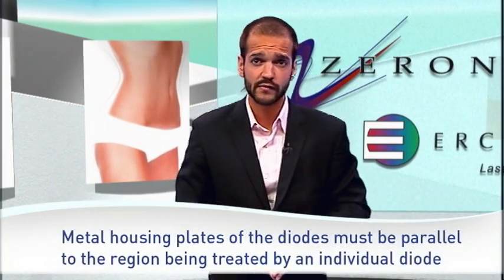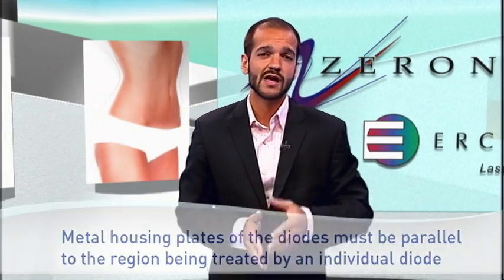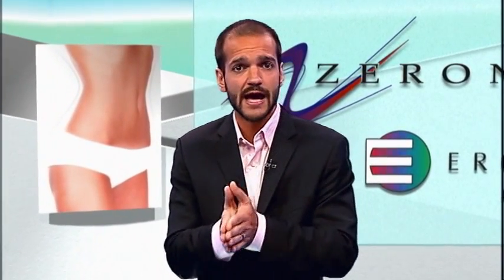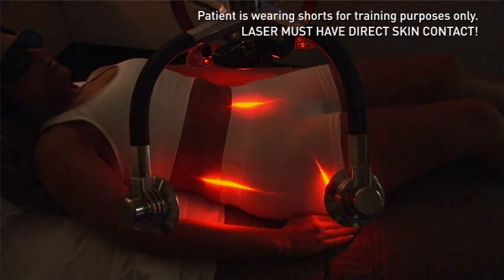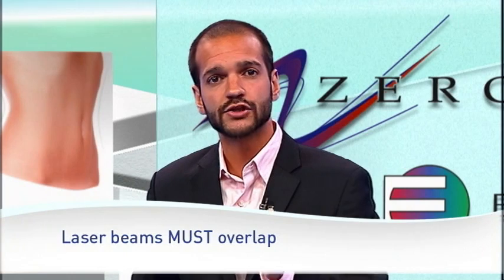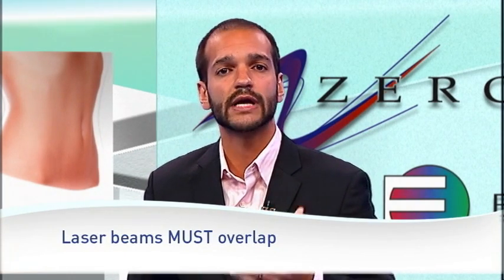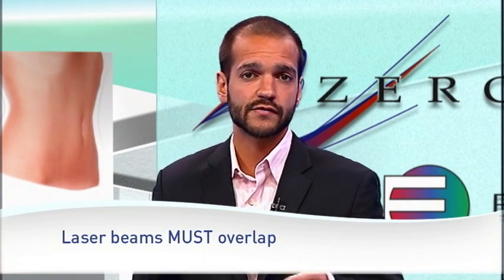Second, the metal housing plates of the diodes must be parallel to the region or plane of skin being treated by the individual diodes. As you notice, the diode heads can slightly rotate. Therefore, you must pay close attention to ensure that the heads are rotated so that the metal housing plates are parallel to the skin, thus enhancing depth penetration. And finally, to enhance surface area stimulation, the line-generated beams must overlap their adjacent counterparts. The overlap does not occur between the brightest, most concentrated portions of each beam, but rather the faintest regions. This ensures that light energy is being delivered in between identified regions of gradient subcutaneous fat, while the center of the beam remains over the highest accumulation of subcutaneous fat.